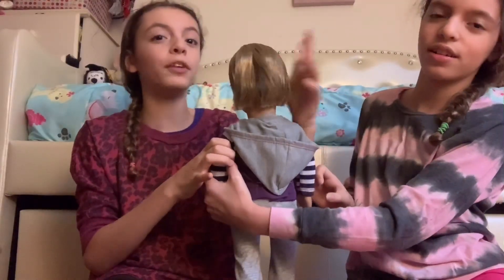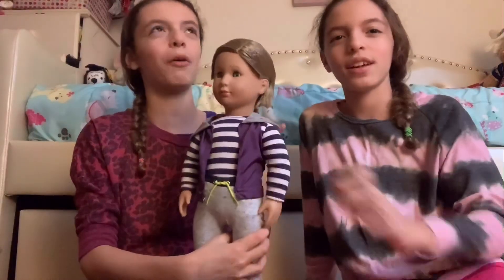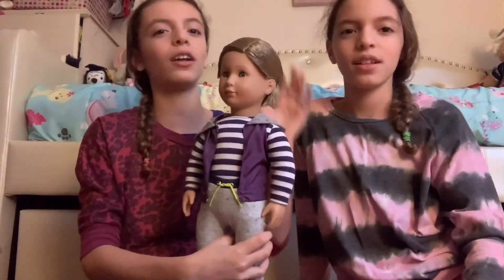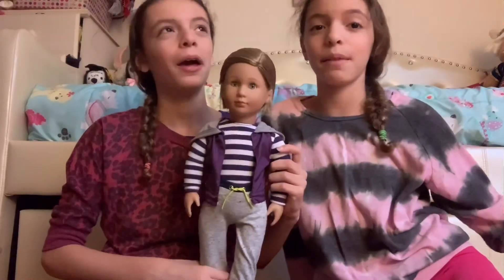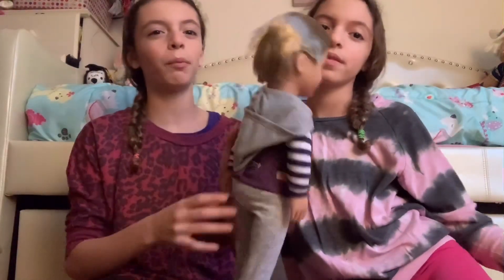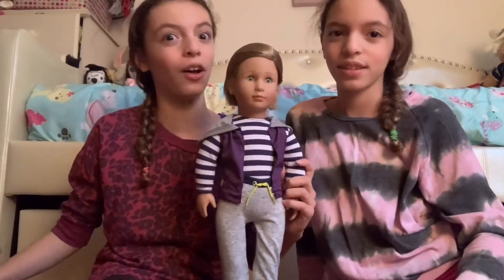If you've ever seen the movie Tall Girl, it's a new movie that came out a few months ago, like in September, on Netflix — I recommend you to watch it. It's a really good story, and this boy actually looks just like one of the characters in the movie, and he's actually in it a lot.